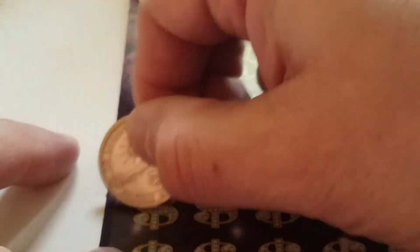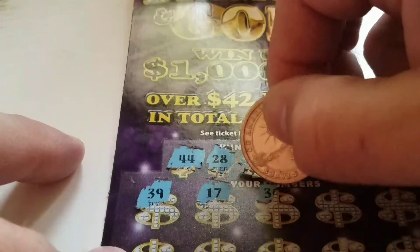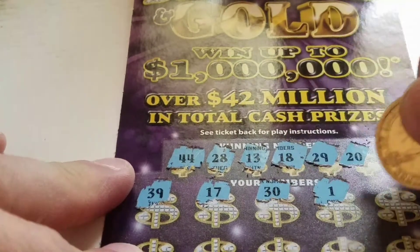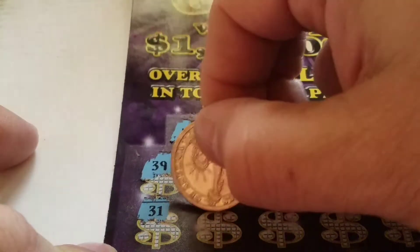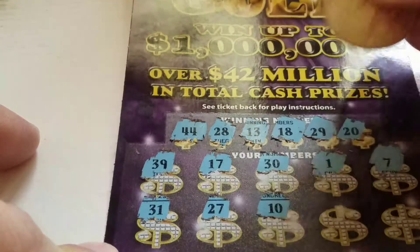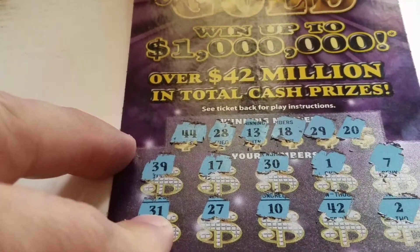First row: 39, 17, 1 off the 18, 30, 1. 41, number 7. Next row: 31, 27, 1 off the 28, 10, 42, number 2.